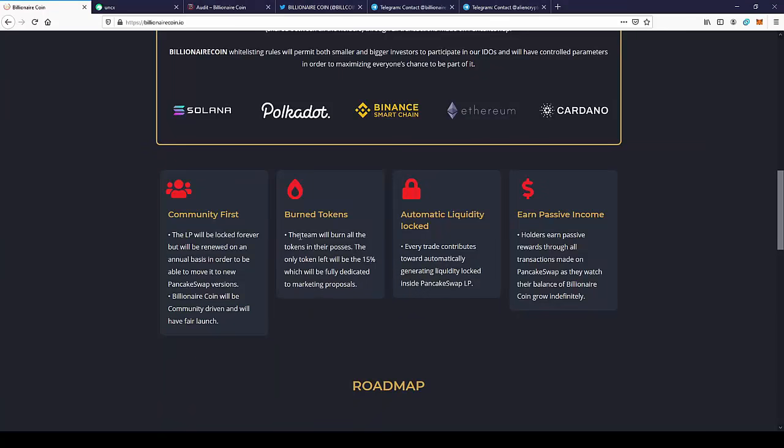As you can see, the team will burn all the tokens that they have and will only leave a percentage of tokens for marketing. Automatic liquidity is locked — every trade contributes toward automatically generating liquidity locked inside PancakeSwap, so it's also nice to provide liquidity for the exchange.